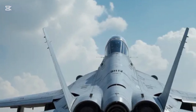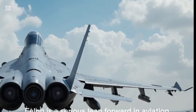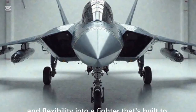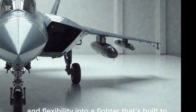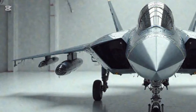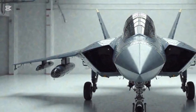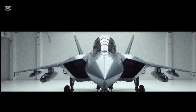Overall, the 2025 Su-57 Felon is a serious leap forward in aviation tech, combining lethal capability, stealth, and flexibility into a fighter that's built to rival the best in the world. If you enjoyed this breakdown and want more deep dives into cutting-edge military tech, don't forget to hit that subscribe button. Thanks for watching Apex Auto Reports.